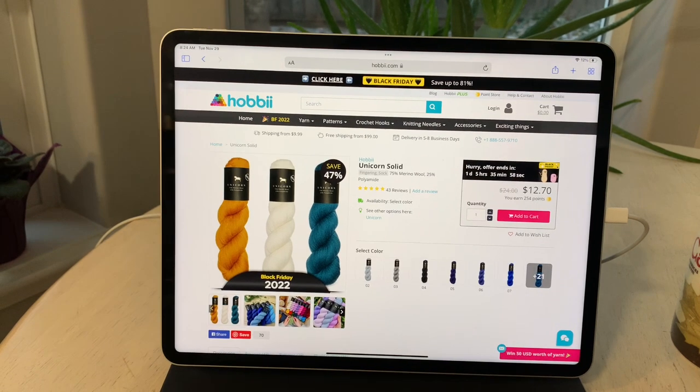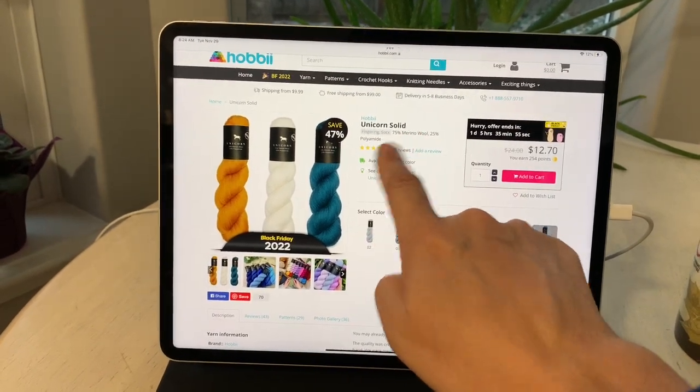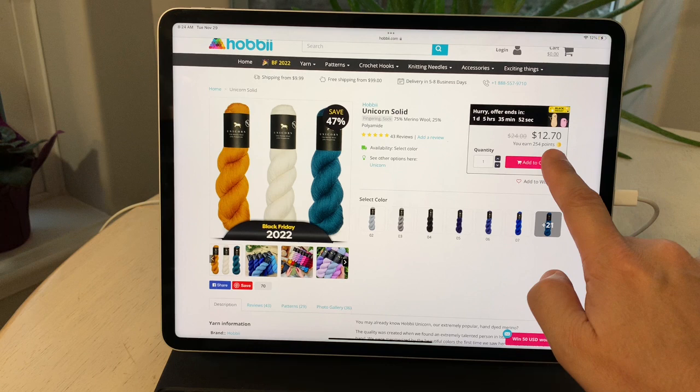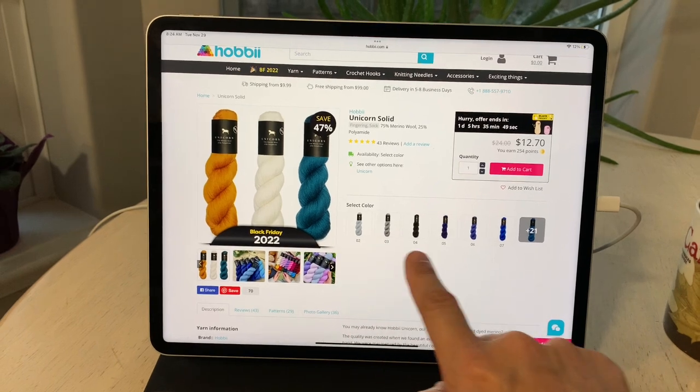I've had my eye on the Hobie Unicorn Solids for a while. This is a fingering or sock weight yarn — 75% merino wool, 25% polyamide — with a compatible collection called the Unicorn Multi. As of November 29, 2022, there is a savings of 47 percent off this collection, with all prices in US currency.